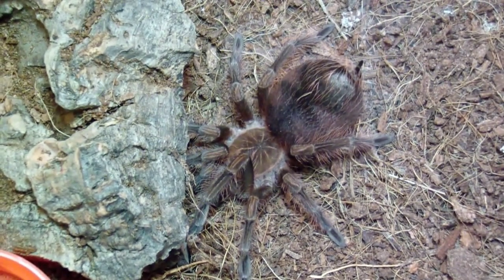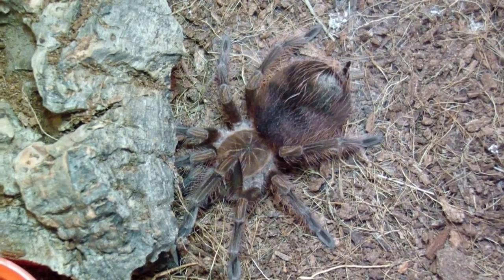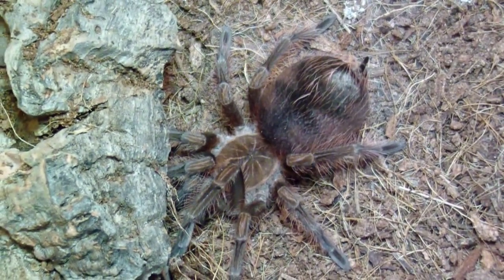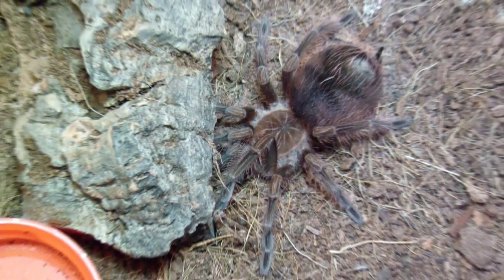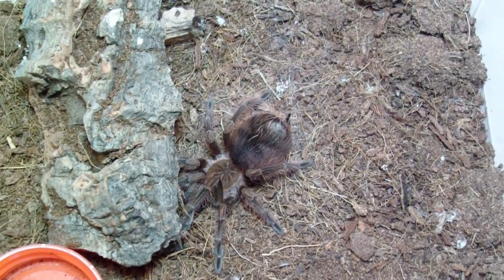Here we have Pamphobeteus platyomma. She looks like she might be going into pre-molt. I say she because I didn't get a good look at her last molt but I thought I saw female. This will be an easier molt to check because you can see she's losing her Christmas tree colors from this past molt. You can see the starburst pattern on the head — should come in nicely next molt. I need to give her some water.